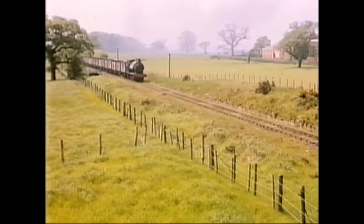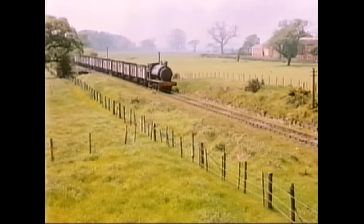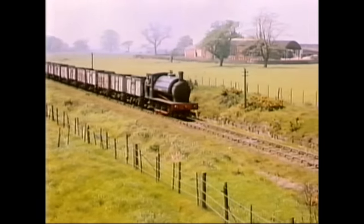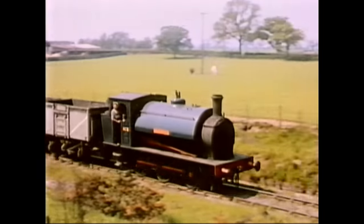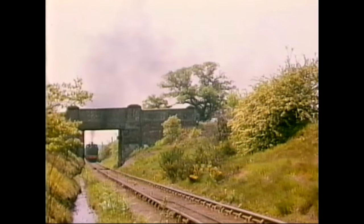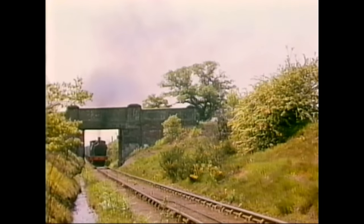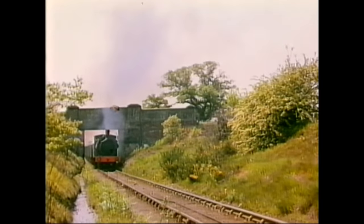Another charming scene. It's difficult to believe this is an industrial line. Ivo, of course, loved to film the railway in the countryside. The number of wooden-bodied coal trucks still in use in 1962 is particularly noticeable. Robert Nelson No. 4 is seen again, climbing towards the colliery and passing under a bridge carrying a minor road over the line. Ivo liked this particular location.